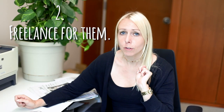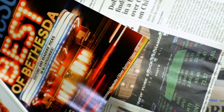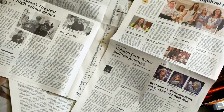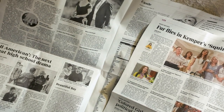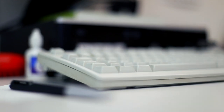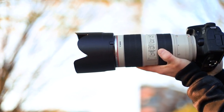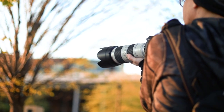Number two: freelance for them. A lot of publications rely on freelance photographers to get the images that they need. Sometimes there will be job postings for freelance photographers and other times you might just want to contact the publication and see if they have a need for a freelancer. This might be a little difficult if you have a full-time job because you might not have as much availability. Basically, if you have a lot of time to cover newsworthy events, this might be something that you want to look into.